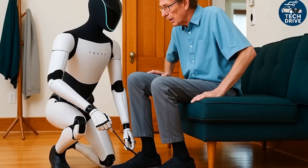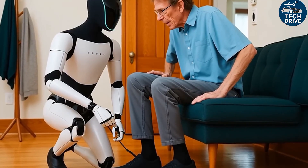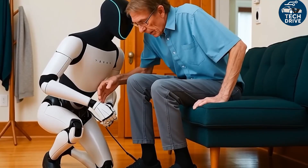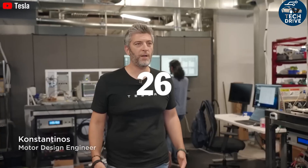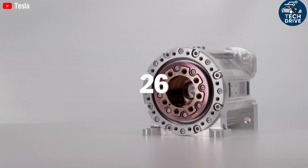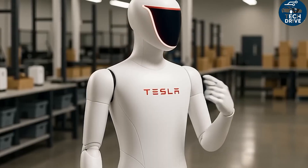We bet you've never imagined a future where robots aren't just smart, but actually learn faster than humans themselves. It sounds almost unreal, right? Maybe even a little scary. But that's exactly the kind of future we're stepping into right now.